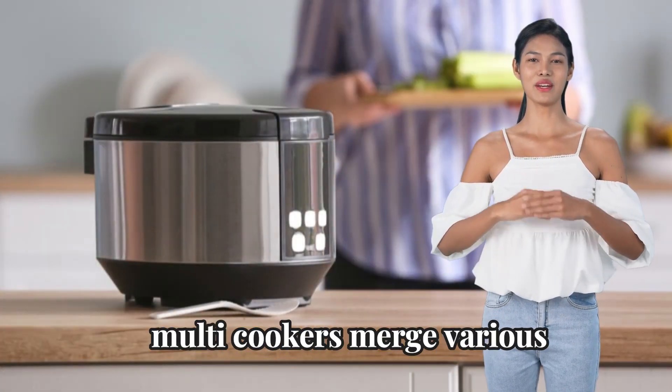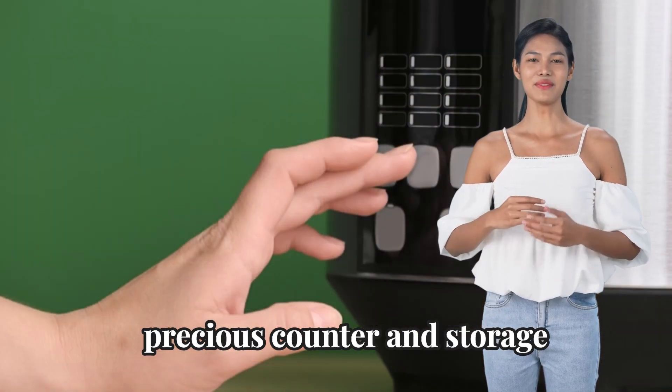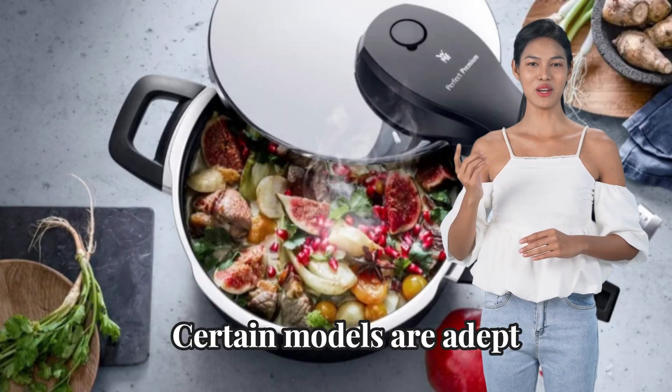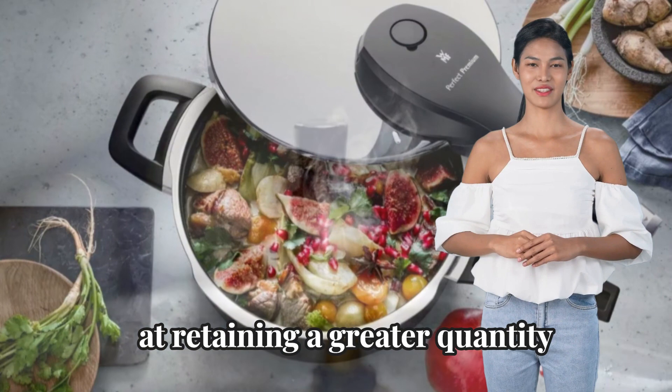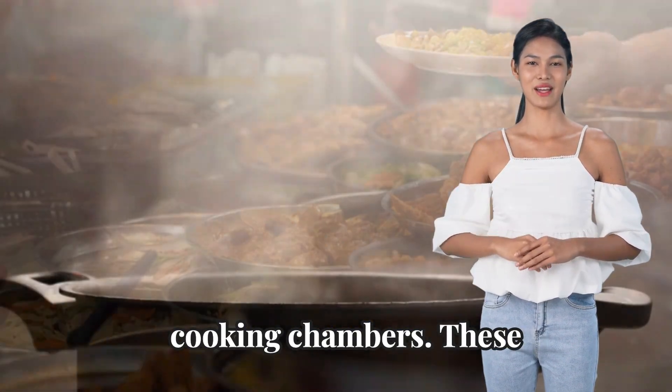Moreover, multi-cookers merge various kitchen gadgets into a single device, effectively preserving precious counter and storage space. Certain models are adept at retaining a greater quantity of nutrients in food by virtue of their shorter cooking intervals and secure cooking chambers.